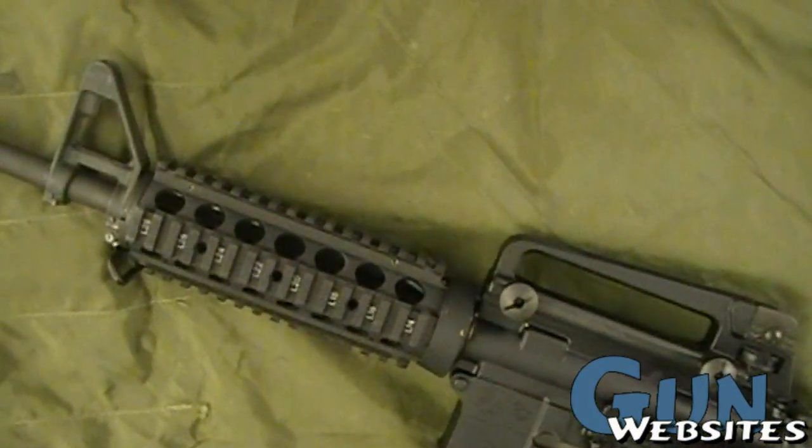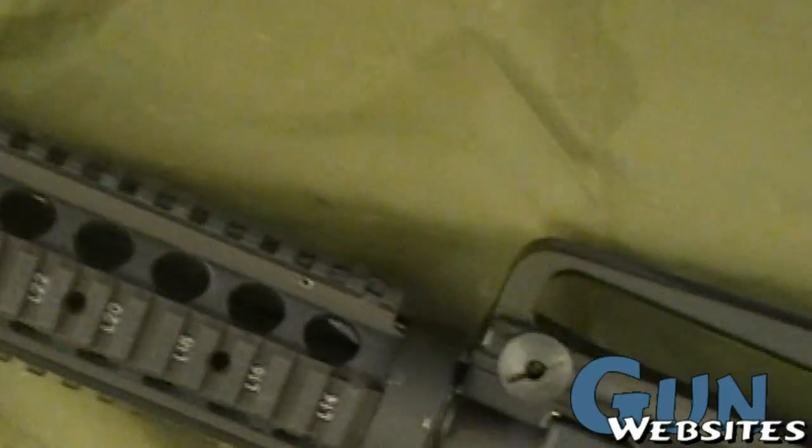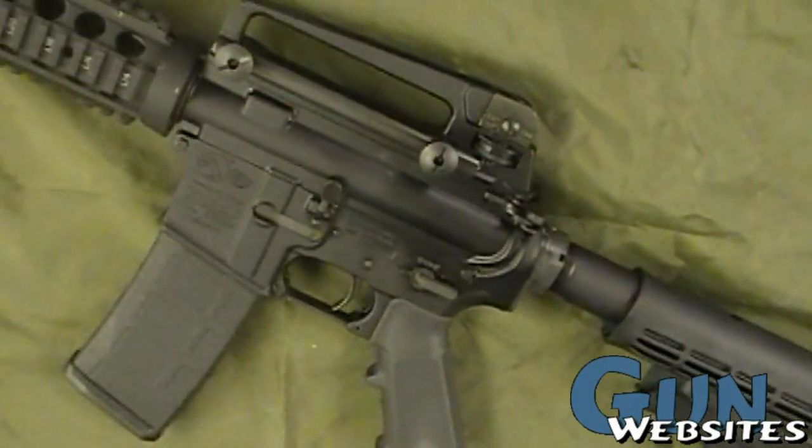This one has a Knight's Armament RAS system, the rail forearm. It has a standard removable carry handle and just a standard configuration basically.